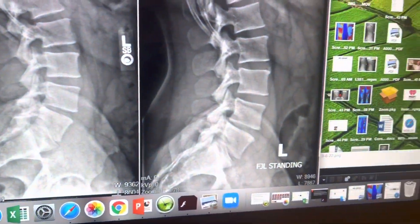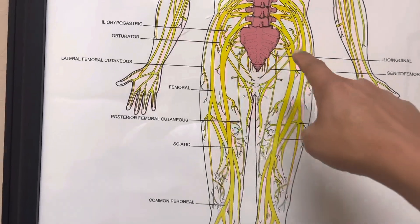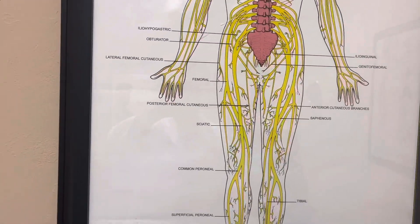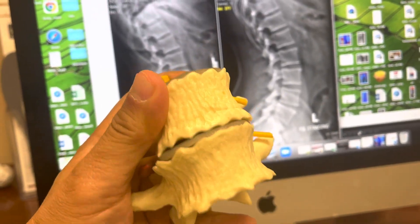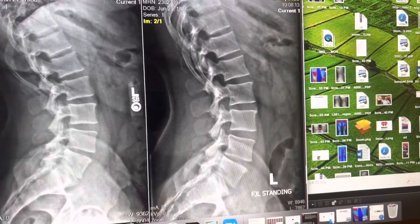Getting the pressure off the nerve has relieved his back pain and sciatica. His sciatica used to be on both sides — it would start in the low back and go down both sides, because both sides of the vertebrae were degenerated. But now that's been opened up. So there you go, folks — proof is in the pudding.